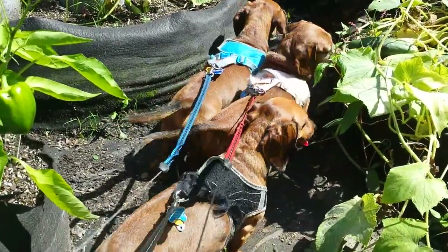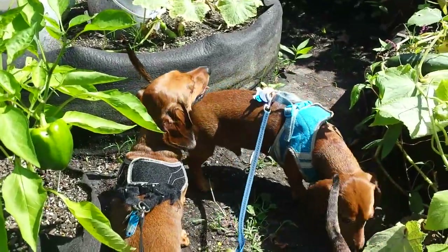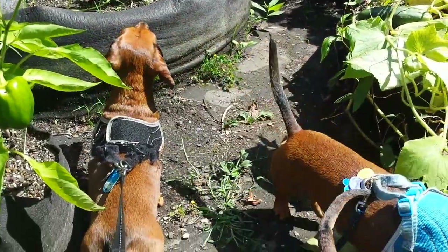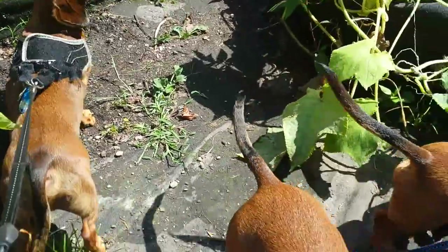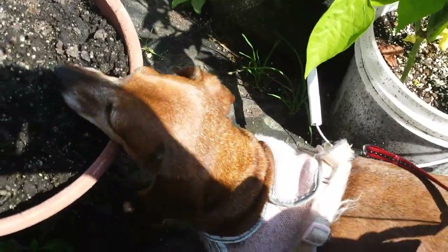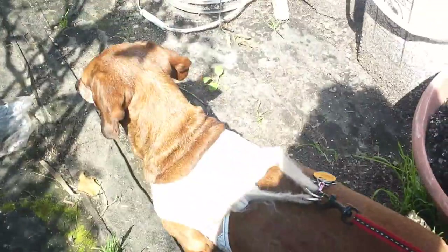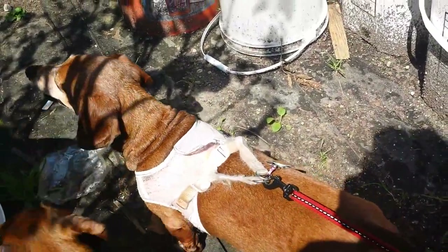They've never been on video before, so that is Charlie in the black, and Russell in the blue. Those are little brothers. They're about five, and this is Natalie. Where are you, Natalie? She wishes she was an only child. She's about, we think, 10. They're all rescues, and they have their little issues, but they're just the loves of my life.